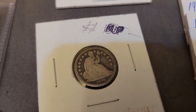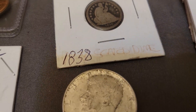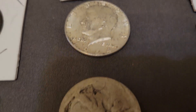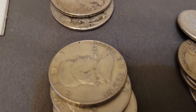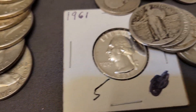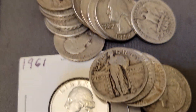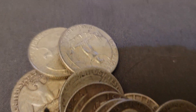Right here an 1838 Seated dime, a 1964 Kennedy. We got four Walkers, we got eight Benjis right there. We got a bunch of silver quarters right there — I think it's $5.25 face.